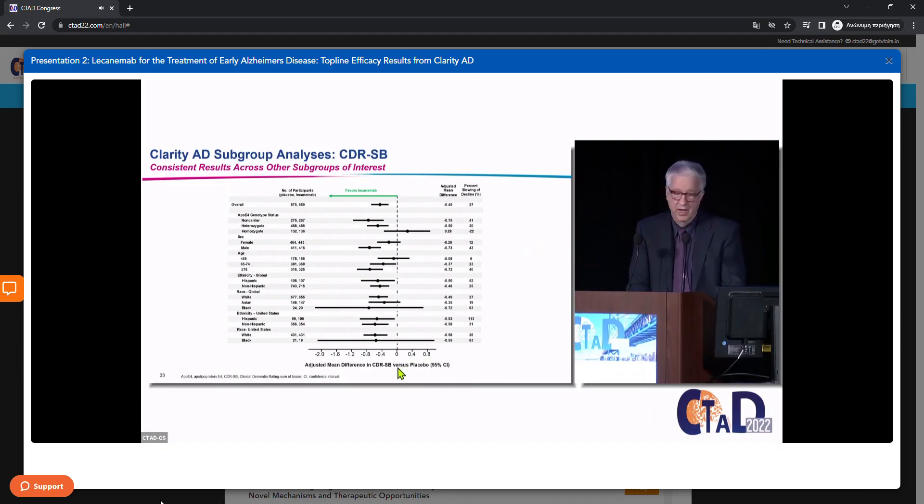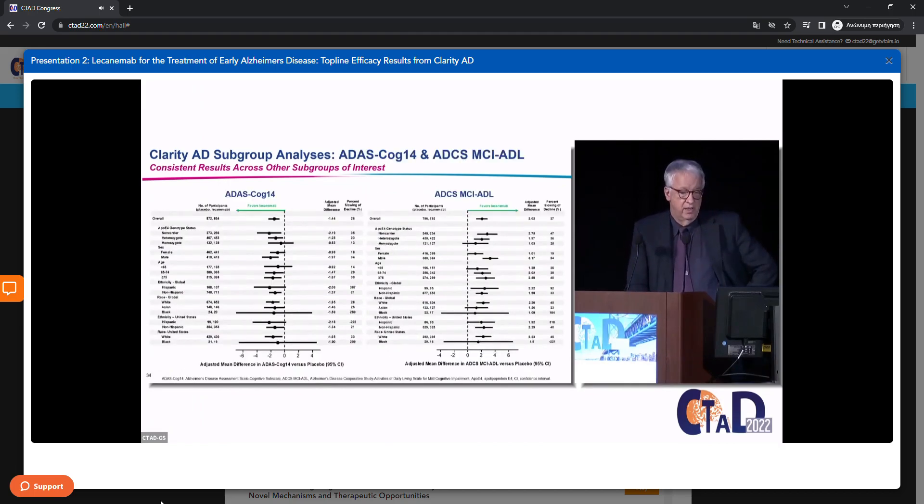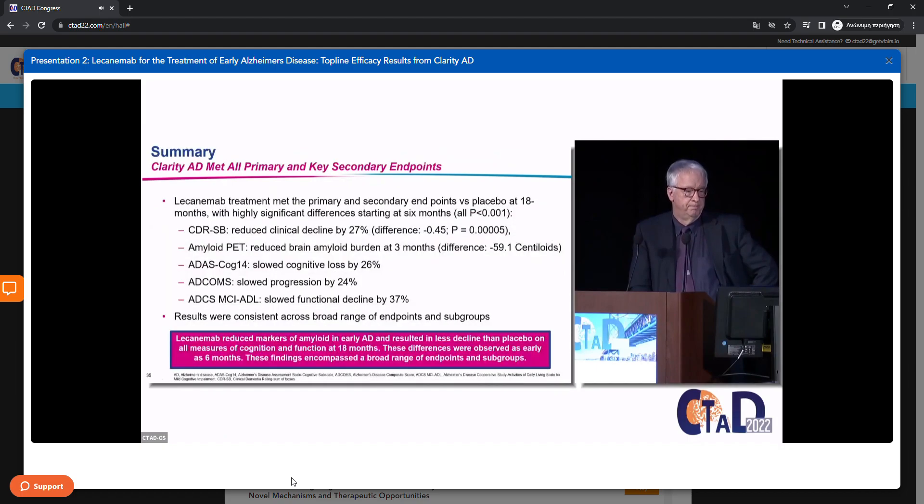One exception is APOE4 homozygotes on the CDR-SB, but I don't think we should make too much of this. With so many subgroups, by chance some may go in the opposite direction. Additionally, APOE4 homozygotes showed unexpectedly slow decline on CDR-SB in the placebo group. Importantly, for virtually all other endpoints, the APOE4 homozygote group did favor lecanemab — including on the ADAS-Cog and ADCS MCI ADL — where every subgroup favors lecanemab. Overall, these subgroup analyses show results are very consistent across a broad range.